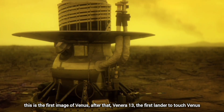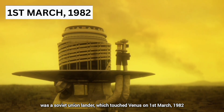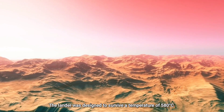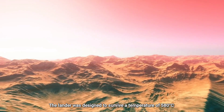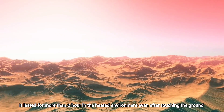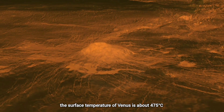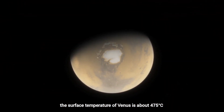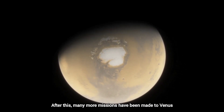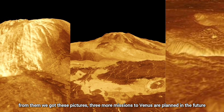After that, Venera 13, the first lander to touch Venus, was a Soviet Union lander which touched down on March 1, 1982. The lander was designed to survive temperatures of 580 degrees Celsius. It lasted more than two hours in the heated environment after touching the ground, then sent various images — confirming that Venus is not for humans. The surface temperature of Venus is about 475 degrees Celsius. Many more missions have since been made to Venus, and three more are planned for the future.